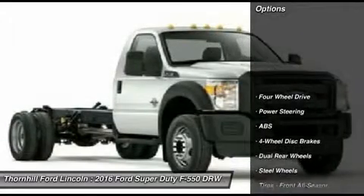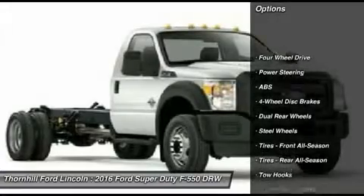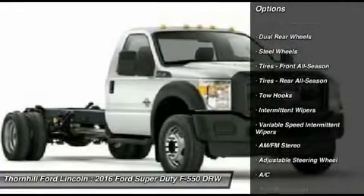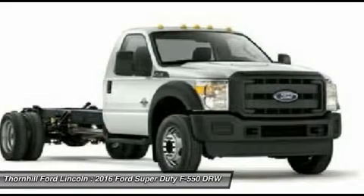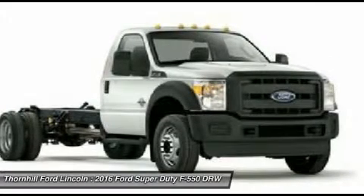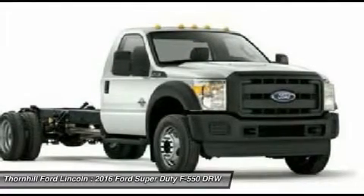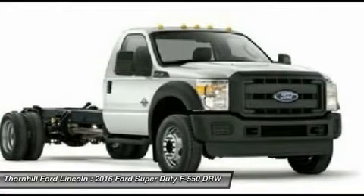It's ready to get the job done when no one else can, thanks to its best-in-class maximum towing and payload capacities. No wonder the F-Series has been America's best-selling truck for 38 years. The Ford F-550 has several awe-inspiring maximum capabilities, and among them are the truck's towing capacity.